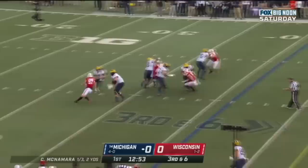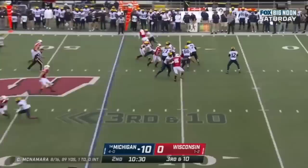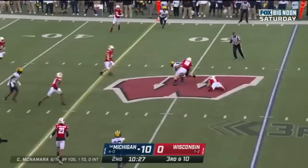McNamara pumps it, steps up in the pocket, throws to the sideline — caught but not enough for first. Third down and 10 at the 45. McNamara 8 of 16, 89 yards and a touchdown, no picks. McNamara underneath finds one of his tight ends but it won't be enough for the first.